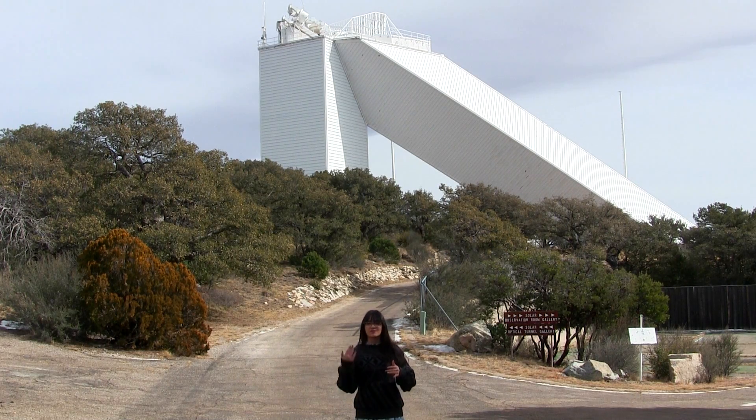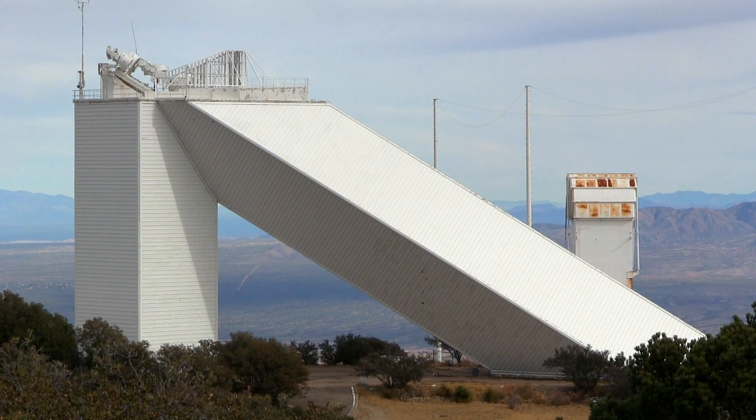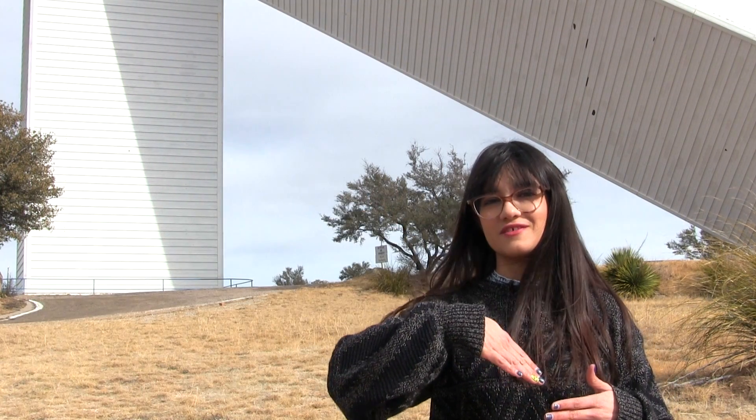The sun follows a path from east to west in the sky every day, so the mirrors just need to be able to look anywhere along this path. The angle of the diagonal part of the telescope is 32 degrees, which is also our latitude here on Kitt Peak. This allows the telescope mirrors to perfectly reflect the sun into the tunnel of the telescope.